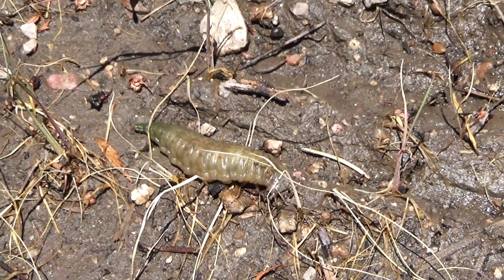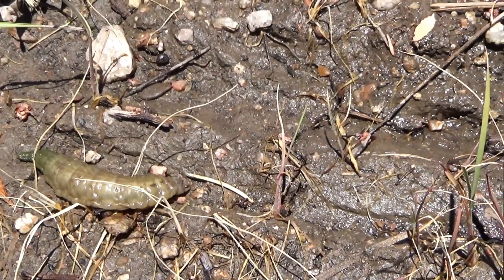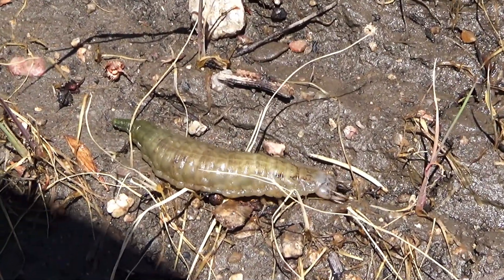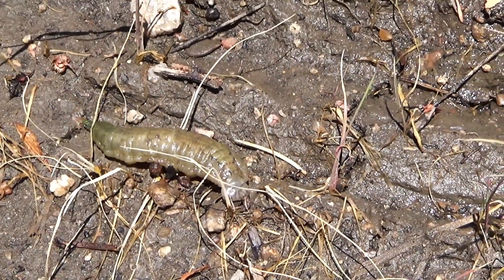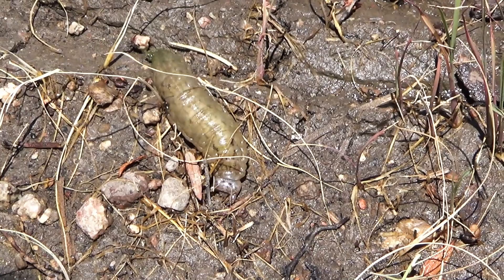Oh my god, that thing is horrifying. I'm going to scoop it up in a jar. I'm pretty sure it's an aquatic beetle larva, so I'm going to fill it up with some water. But man, that thing is just unsettling looking.